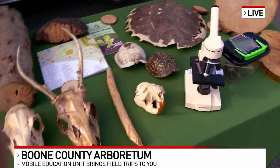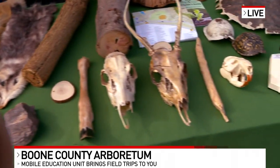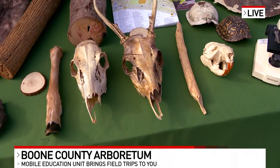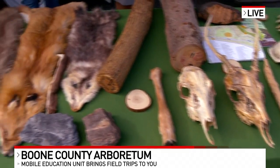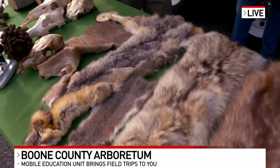Tell me about some of their favorite parts when they come through here. So they love the skulls. Being able to see a doe versus a buck skull and being able to touch the coyote — the children absolutely love it. What does it mean to you to be able to travel around and give students this experience?